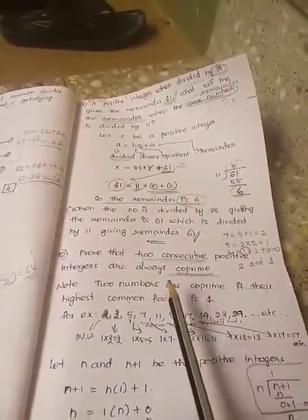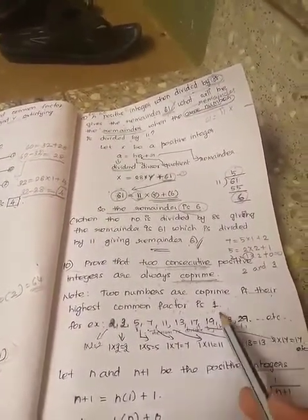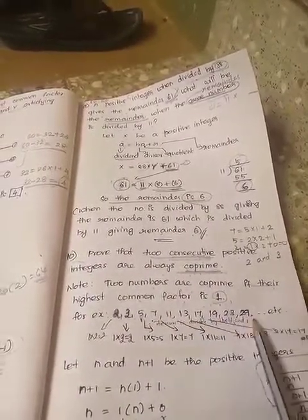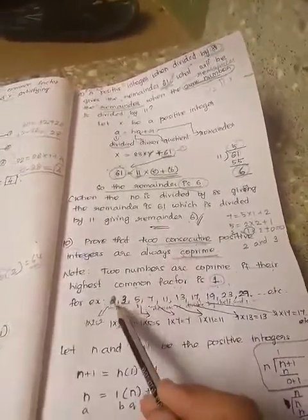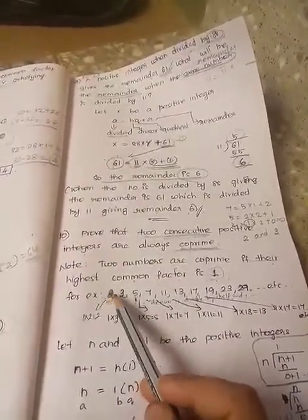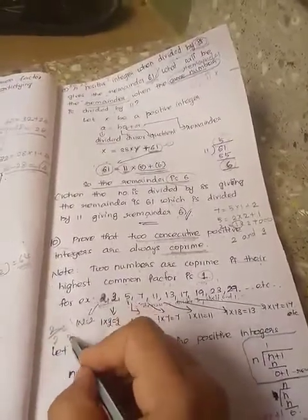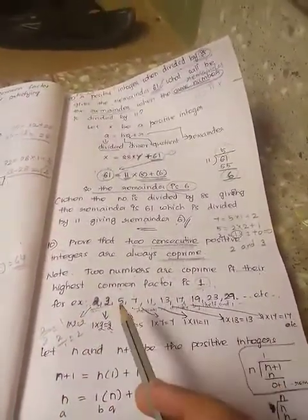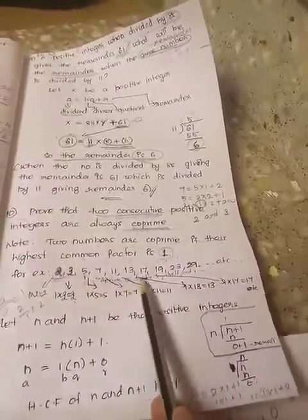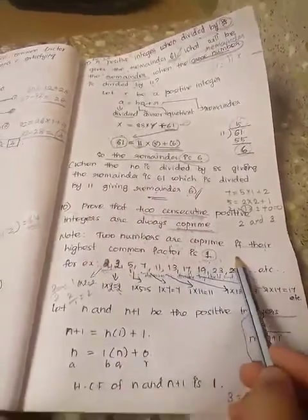Two numbers are co-prime when their highest common factor is 1. You know prime numbers: 2, 3, 5, 7, 11, 13, 19, 23, 29, etc. A prime number is divisible by 1 and itself only — for example, 2 divided by 2 is 1, or 2 divided by 1 is 2. So co-prime means the highest common factor should be 1.